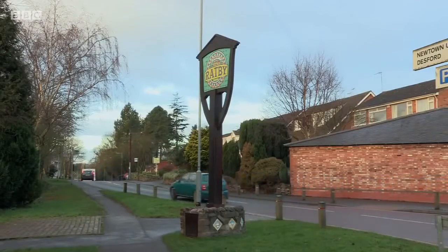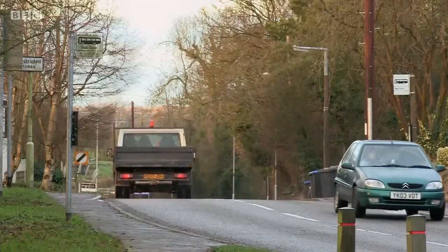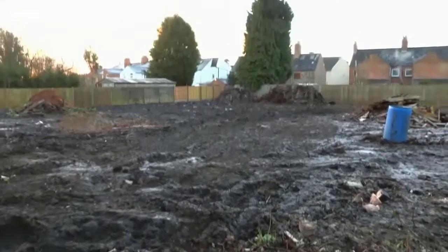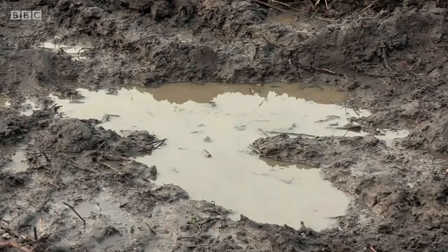Back now to my old stomping ground, Leicester and the nearby village of Ratby, where earlier I viewed this 0.34 of an acre site bought by Colin and Sue for £139,000. The plot had outline planning permission granted for three houses, but Colin and Sue had other ideas.